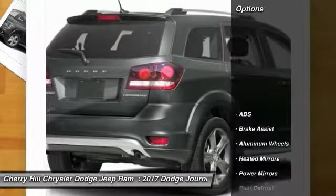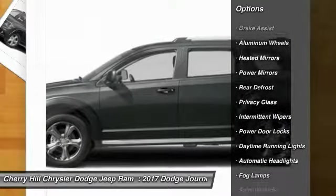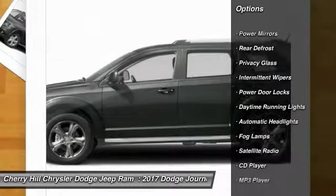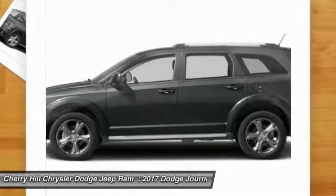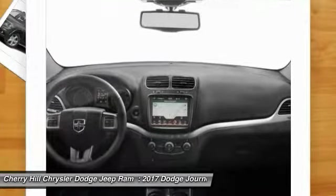Here are some of this vehicle's great options: stability control, traction control, keyless entry, steering wheel audio controls, anti-lock braking system, leather-wrapped steering wheel, Bluetooth, cruise control, keyless start, and aluminum wheels.